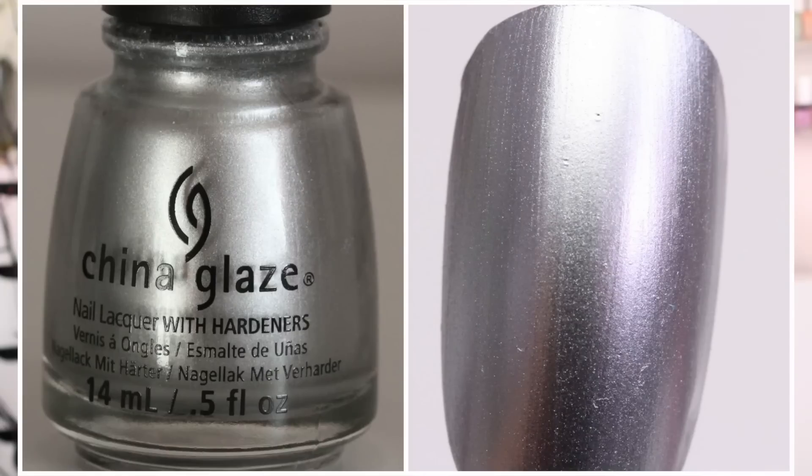The next color is almost like a metallic silver. This one really reminds me a lot of aluminum foil. It's called I'd Melt For You, and this is just like a metallic, sort of silver nail polish color — very basic nail polish color.